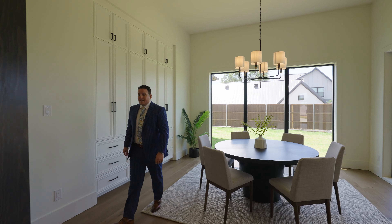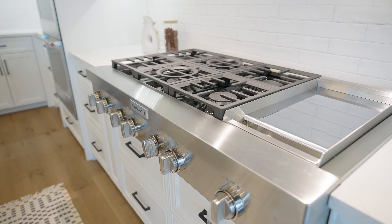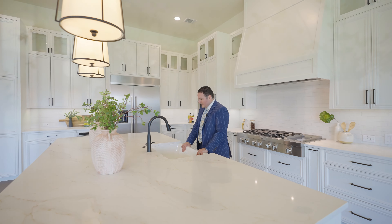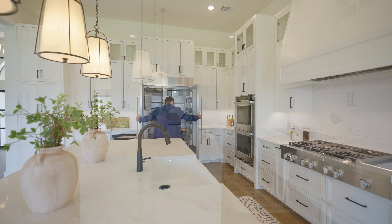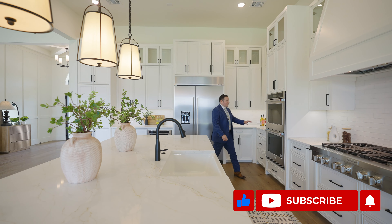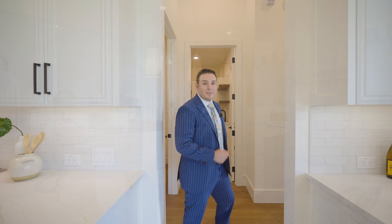If you like to cook, this kitchen has got everything you need. There's a huge stove cooktop, KitchenAid appliances, a Kohler sink, a huge fridge — this thing is just gigantic — double ovens, dishwasher, all that good stuff.